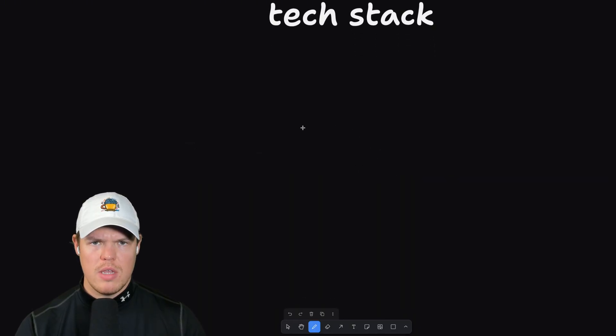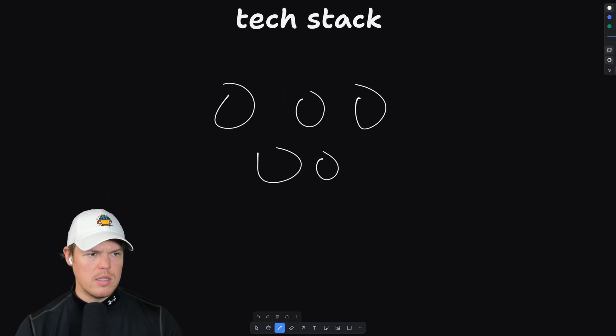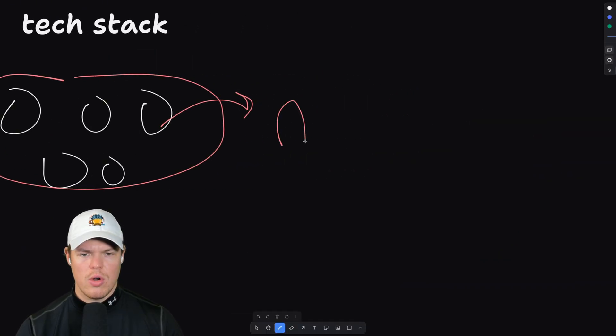TLDR of what a tech stack is: that is going to be the underlying building blocks that we use. They're all together. This is going to be your front end, this is going to be your back end, and they turn into your app.